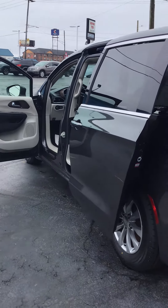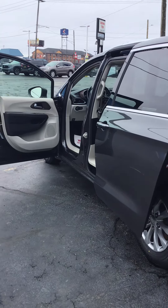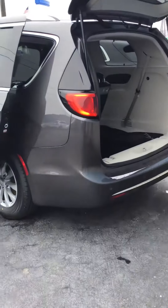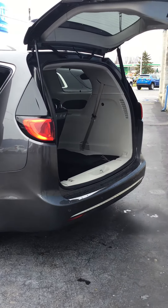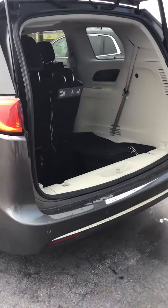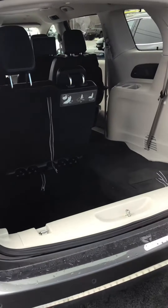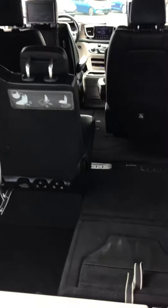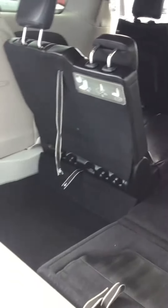Hi, Kaywood Auto here in Port Huron, Michigan, wanting to show you today one of our newest additions to our used car lineup. This is a 2018 Chrysler Pacifica Touring L Plus. It has just over 37,000 miles, 9-speed automatic transmission, front-wheel drive.